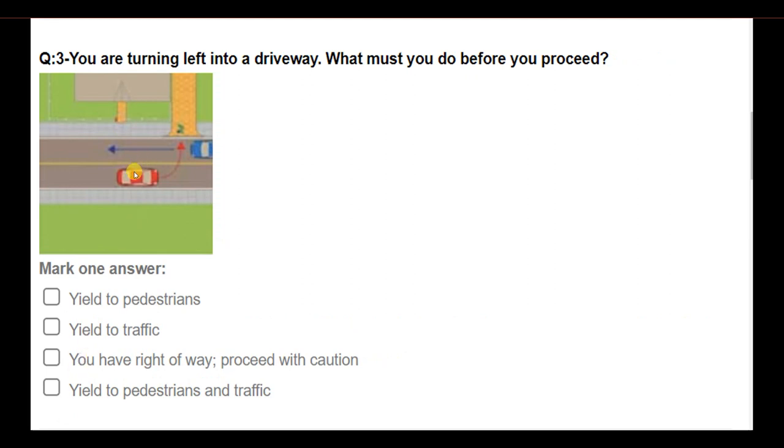You are turning left into a driveway. What must you do before you proceed? Options: yield to pedestrians; yield to traffic — you have right of way, proceed with caution; yield to pedestrians and traffic. Answer: Yield to pedestrians and traffic.